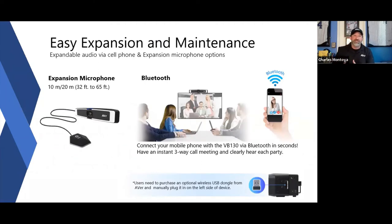You can add an expansion microphone to place on your conference table. There's also Bluetooth connectivity, so you can join via audio from your mobile phone.